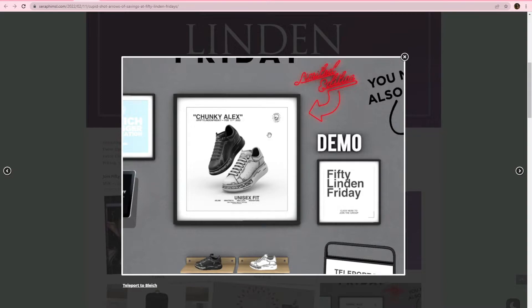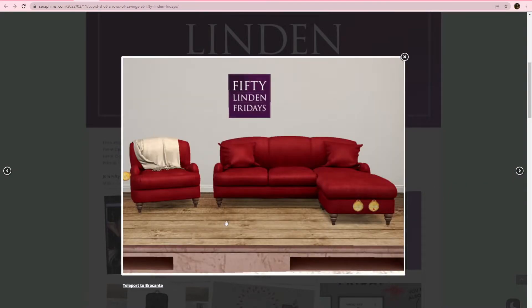Blech! We got some sneakers. These are gonna be unisex sneakers — Slink, Matreya, Beleza, and Signature. Cute black or white. For Conte, we have this living room set. Really cute. Looks like there is a PG and an adult version for the sofa at least. Really nice. Like the red.